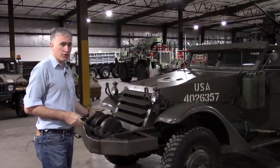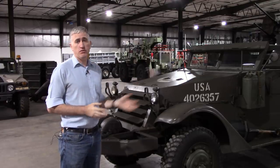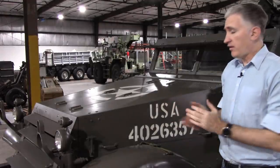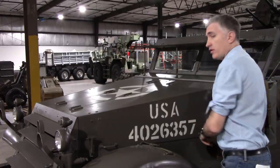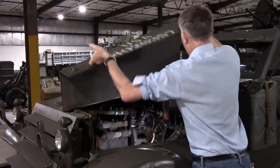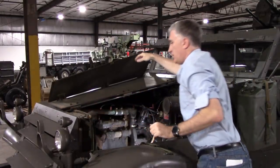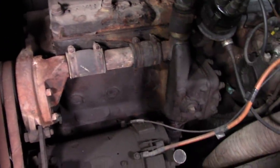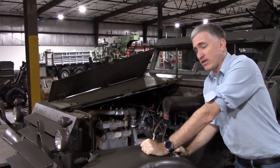Otherwise at the front: very simple bumper, couple of tow hooks, your louvers for the radiator cooling, and then you get to the hood. The hood itself is the accordion type — we've seen it before — with two spring-loaded latches. And we can see the White 160AX, 386 cubic inches, inline six-cylinder, water-cooled, 147 horsepower.